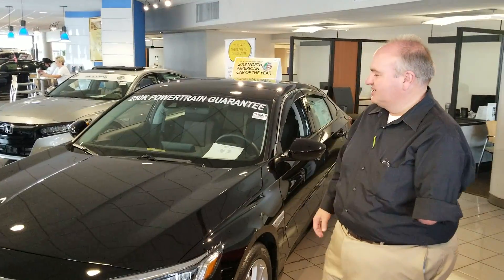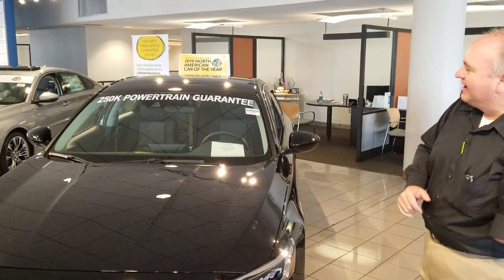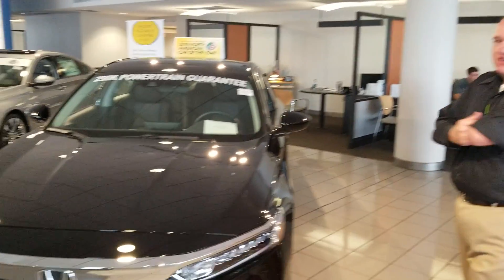Hey Kia, this is Greg Canterbury with Tamron Honda. Thank you for your internet inquiry on the all-new 2018 Accord. We've got one right here in our showroom — North America's car of the year, a fantastic redesign, very sporty looking.